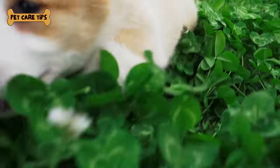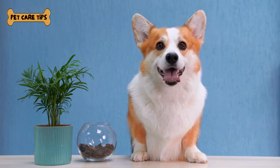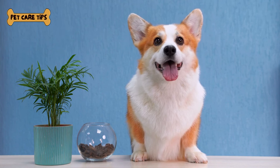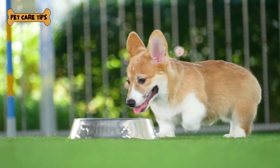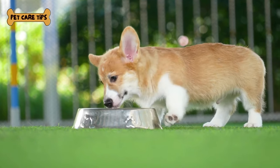Exercise idea number three: agility training. Set up a mini agility course in your backyard or at a local dog park. Corgis are surprisingly agile and love conquering obstacles. Exercise idea number four: swimming. If you have access to a pool or a dog-friendly beach, take your corgi for a swim. It's a low-impact exercise that's easy on their joints.